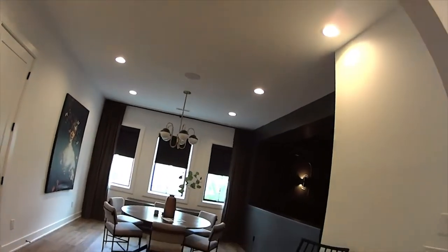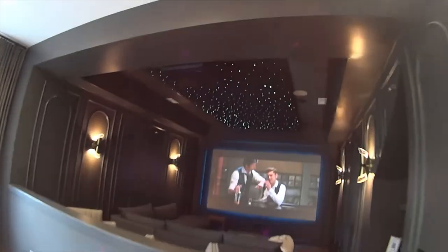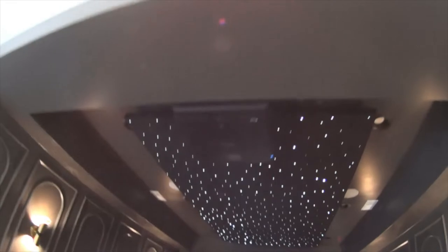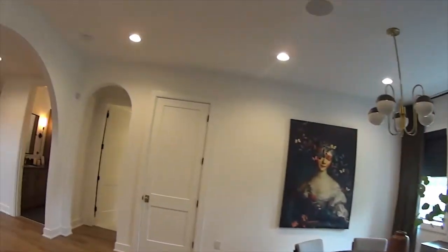Look at this — beautiful details here and there is a home theater. Look at the lights on the ceiling and the chairs. Unbelievable. I've never seen anything so elaborate.